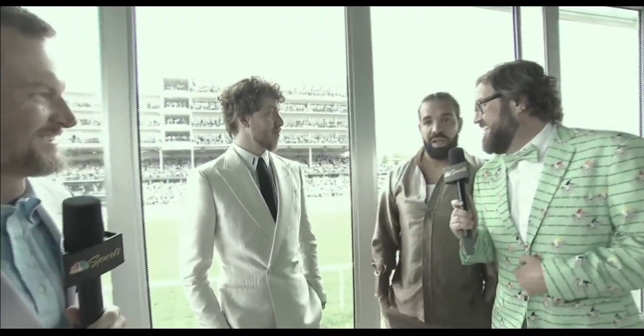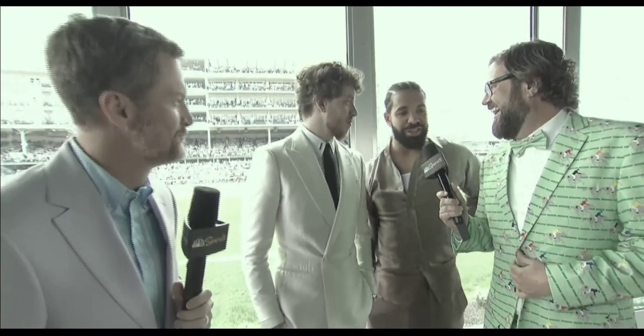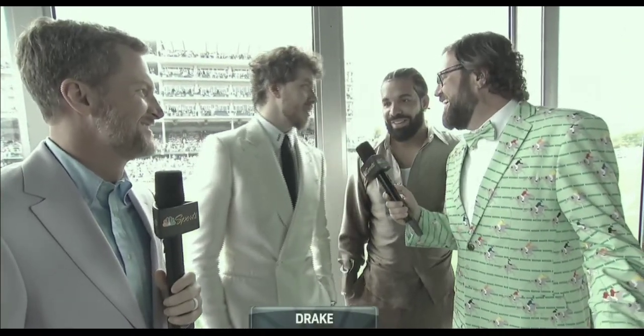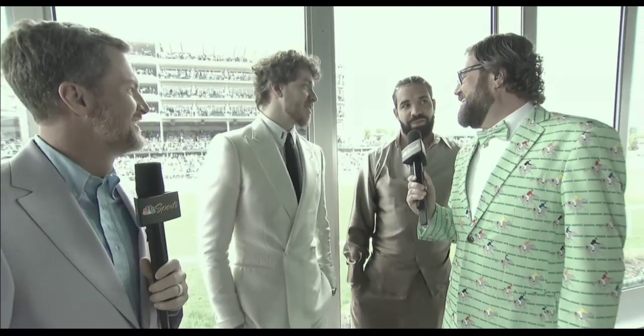Drizzy is here! Drake is in the house! I was just trying to listen in to what you guys got going on. This is so exciting. I just wanted to hear the conversation. I'm not here to really speak.